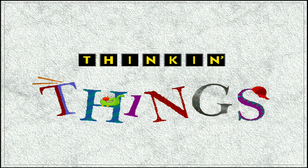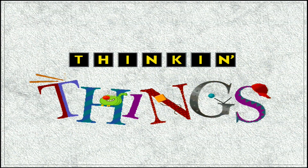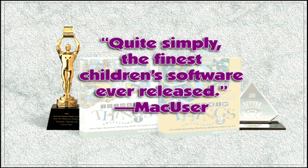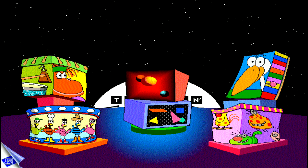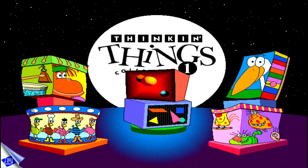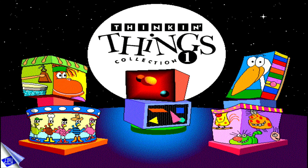In this rapidly changing world, kids with strong thinking skills will thrive and excel. That's why the educators at Edmark developed Thinkin' Things Collections 1 and 2. Thinkin' Things Collection 1 offers six challenging learning activities to help children ages 4 through 8 build skills in problem solving, creativity, critical thinking, and memory.